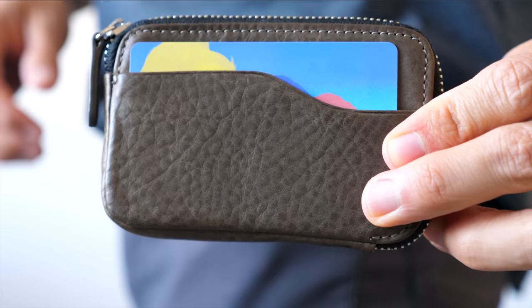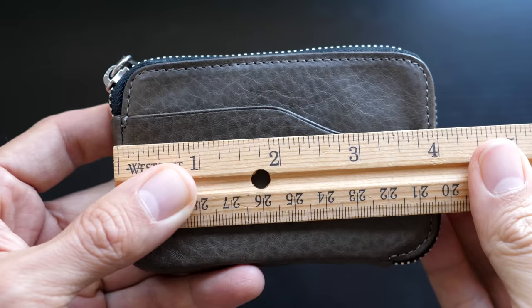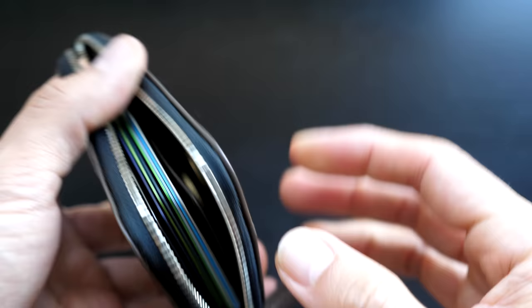Number six: compact size. Though it's probably obvious, the wallet is perfect for front pocket carry. It measures 2.7 inches tall and 4 inches wide. The thickness will depend on how much you put into the wallet.